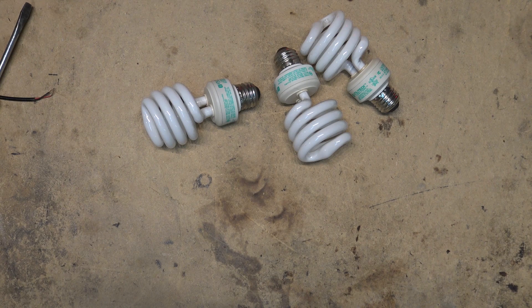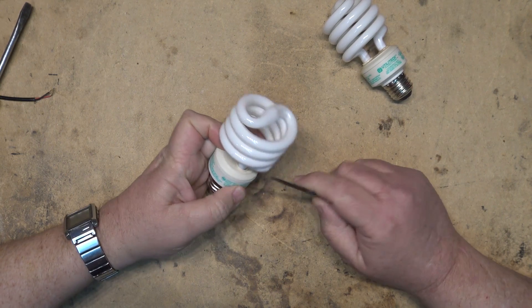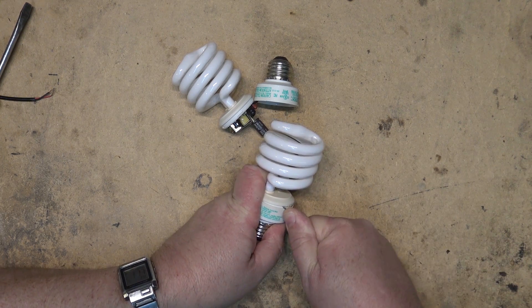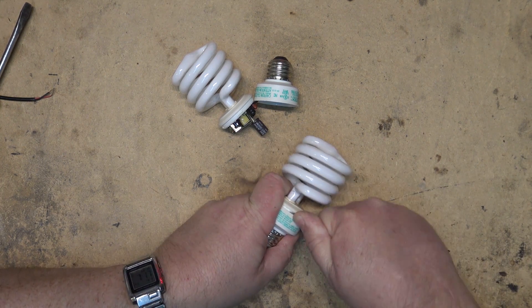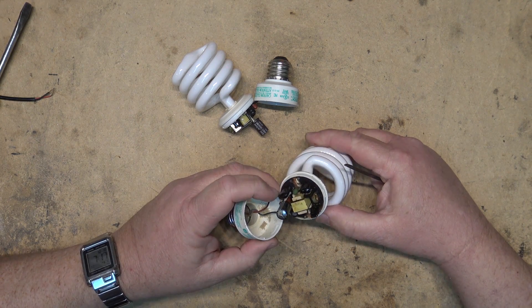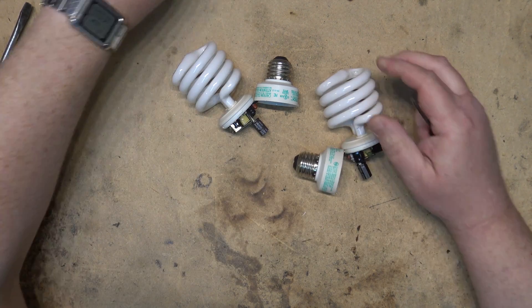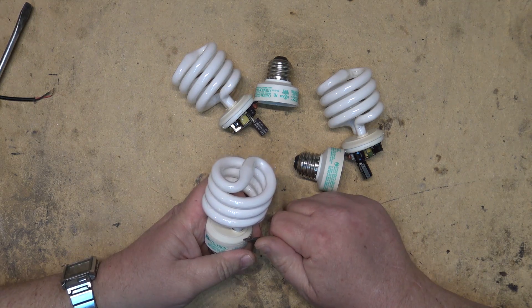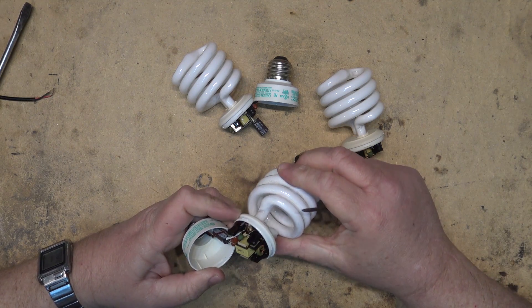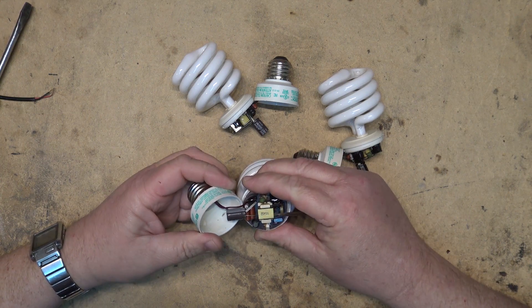I'm curious as to why these three — all from the same box — failed as quickly as they did. I think we'll crack them open and see if there's something in the ballast that's gone bad, because these bulbs do not have many hours on them. I've got the fourth one from the package in now and I'm expecting it'll probably be dead in another week. The problem seems to be the ballast, but the burners on at least two of them are good. I'm going to try powering the burners with a 20-watt magnetic fluorescent ballast to see if I can get them to light.